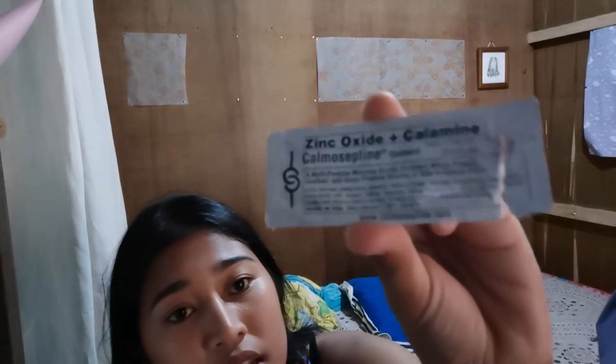Next is Zinc Oxide and Calamine ointment — for rashes, especially diaper rash, for when the baby has frequent bowel movements or urine irritation.